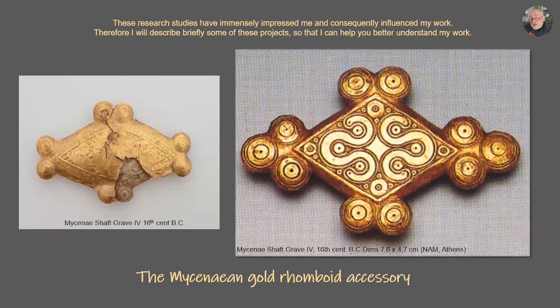In 2014, the organizers of the exhibition 'The Greeks,' which was shown in the United States and Canada, asked our team to choose a Mycenaean object or jewel, make a replica, reconstruct it, and put it side by side with the original to show the tools used and a video. We chose this Mycenaean gold robe weight accessory from Shaft Grave Four of the 16th century BC from Mycenae — dimensions 7.6 cm wide and 4.7 cm height.